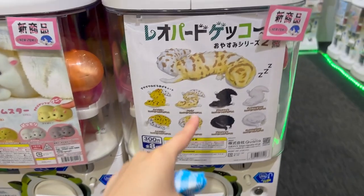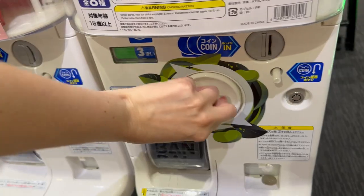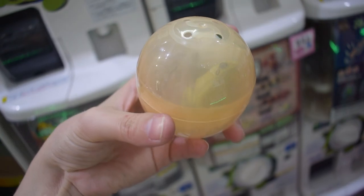I was looking for these — leopard geckos! I'm going to get a few of these. More than a few, actually. Oh, they're so cute. Look at that. I guess I bought them all. My bad.